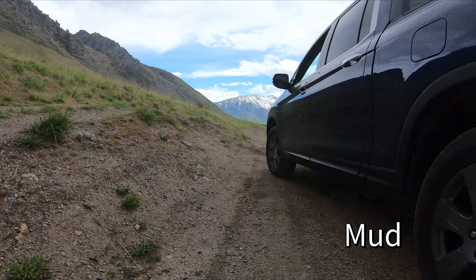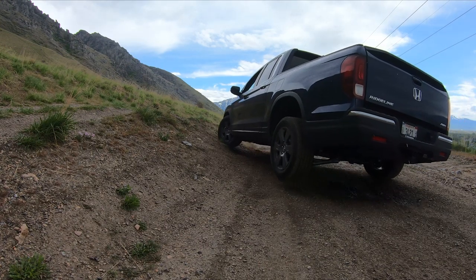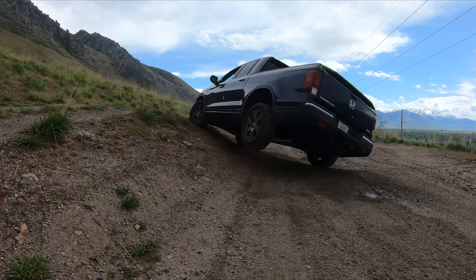Putting it into mud mode reduces the traction control input. It doesn't turn it off entirely, but it basically just turns it down and allows for more wheel spin.